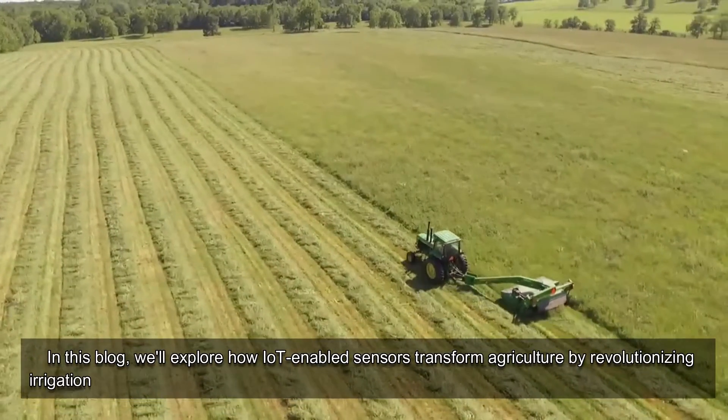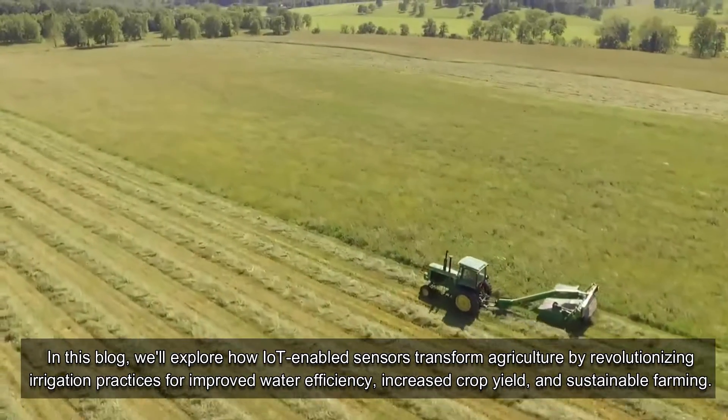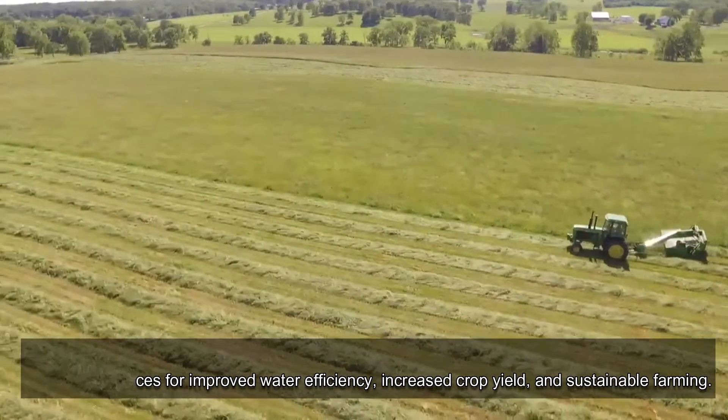In this video, we'll explore how IoT-enabled sensors transform agriculture by revolutionizing irrigation practices for improved water efficiency, increased crop yield, and sustainable farming.